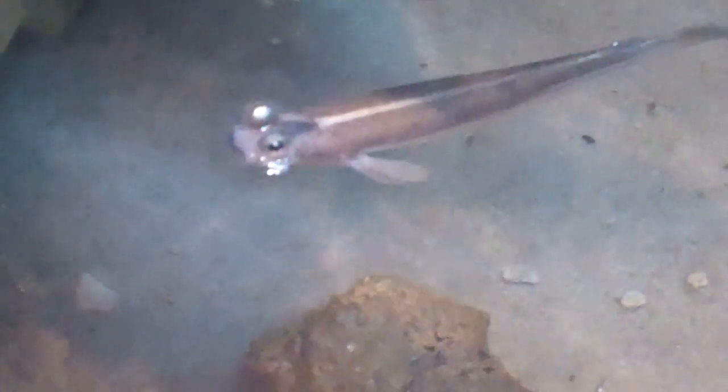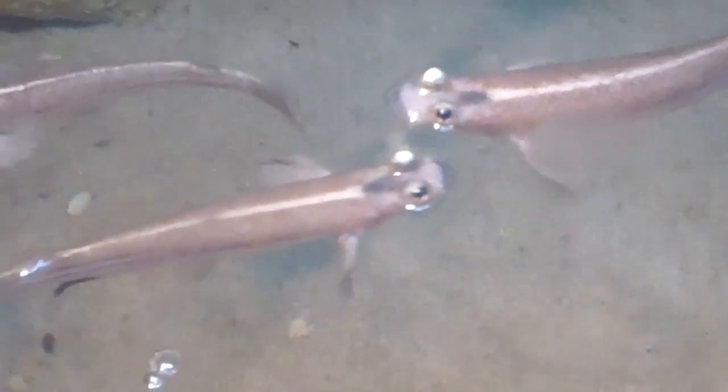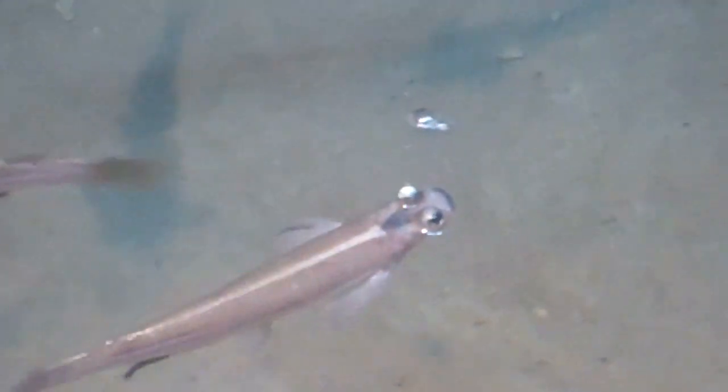They kind of swim above water, kind of kissing each other, and they're just swimming around, kind of looking above the water. It looks like they don't like to swim in the water too much.